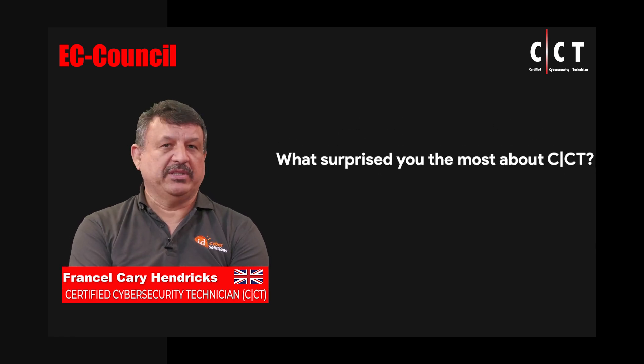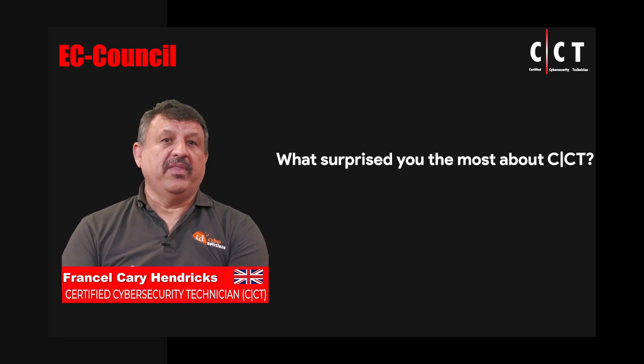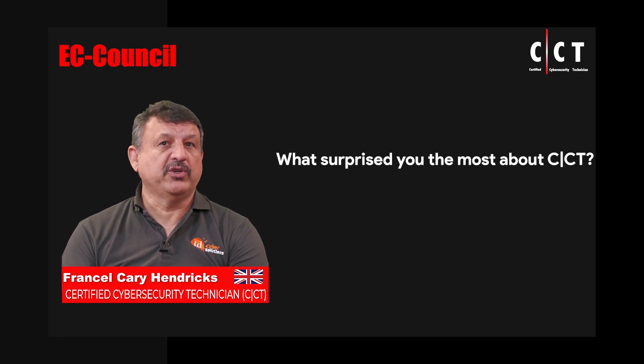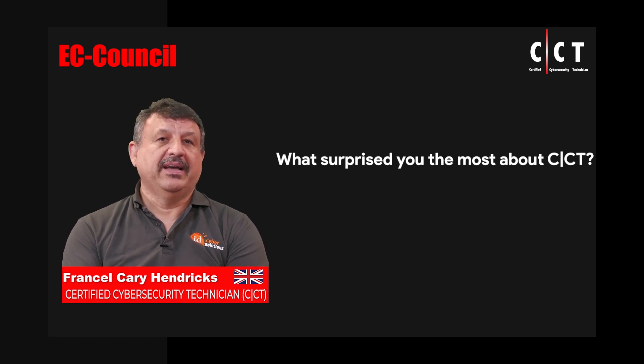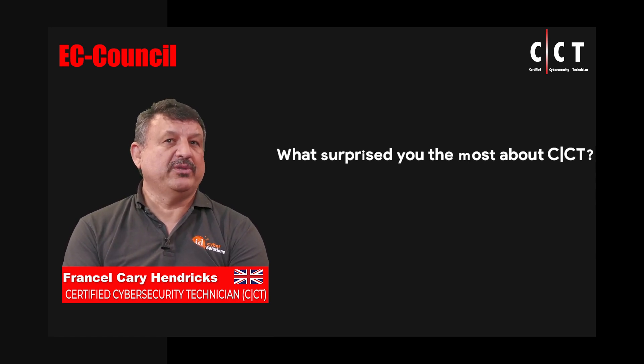The thing that surprised me most about the Cyber Security Technician course is that, A, there's a load of labs. The material is very well laid out with lots and lots of information. I was fortunate enough to do the video version of the course where all of the information was clearly laid out at a pace that you could stop and start, and you really got a great sense of achievement when you finish one video and wanted to go on to the next.